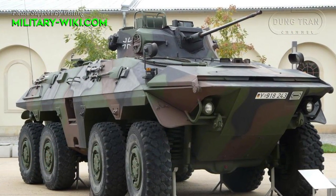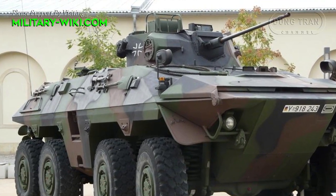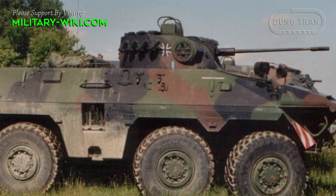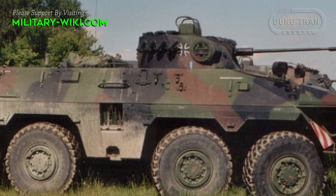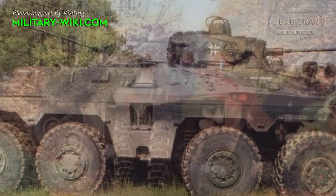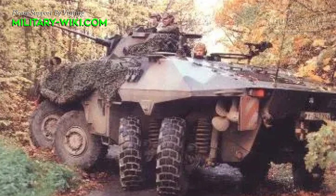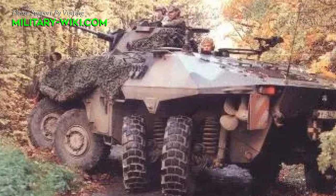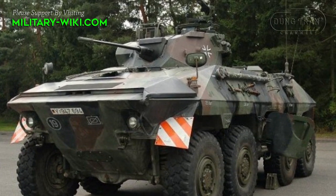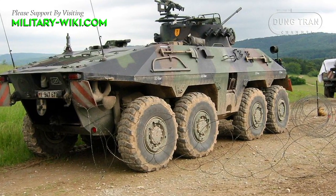The heart of the reconnaissance vehicle was the Mercedes-Benz V-shaped 10-cylinder engine OM-403VA, developed by the designers of Daimler-Benz. The engine received a turbocharger and could develop a maximum power of 390 horsepower. Also in the power compartment, there was an automatic fire extinguishing system. The engine power was enough to accelerate the armored vehicle up to 90 km per hour on the highway.